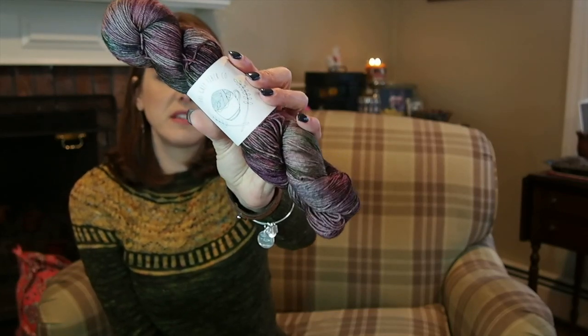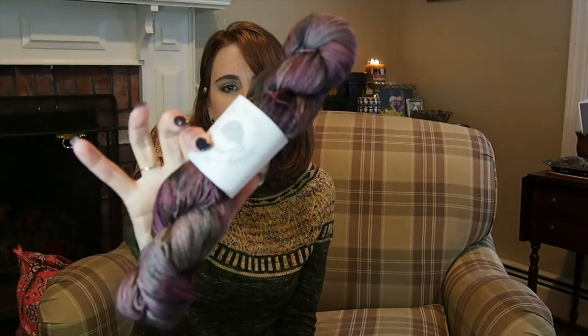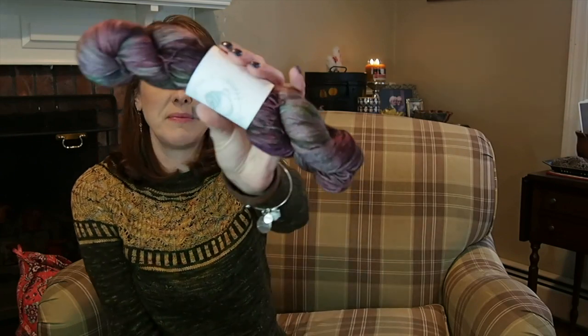The next yarn I ordered is from the Earl Grey Fiber Company on their Gunpowder Sock base — 70% merino, 20% yak, and 10% nylon — in their colorway named after those little French cakes, which I cannot pronounce. It's absolutely beautiful and soft and squishy. They were having a sale and I saw it on Instagram, which led me to purchasing on Etsy. I've been dying to try a yak blend, so I'm extremely excited to knit this up into socks.